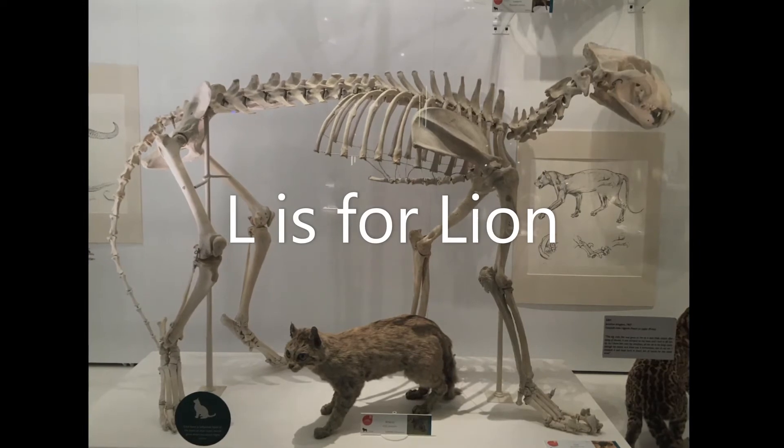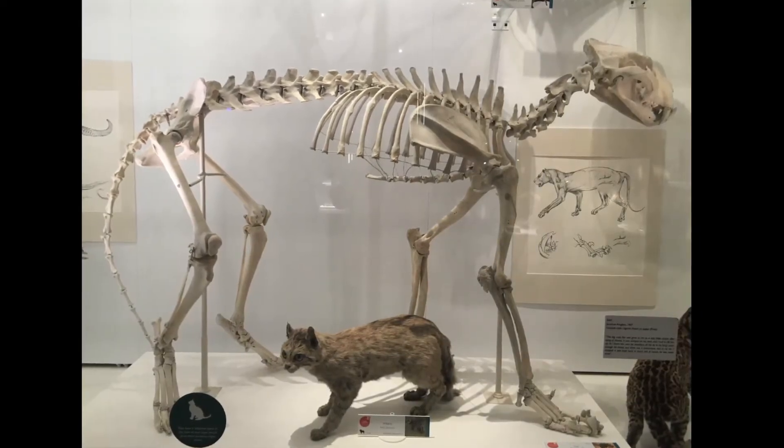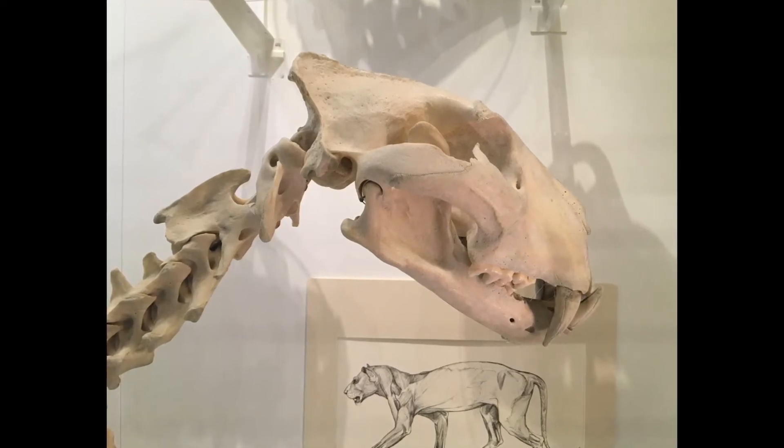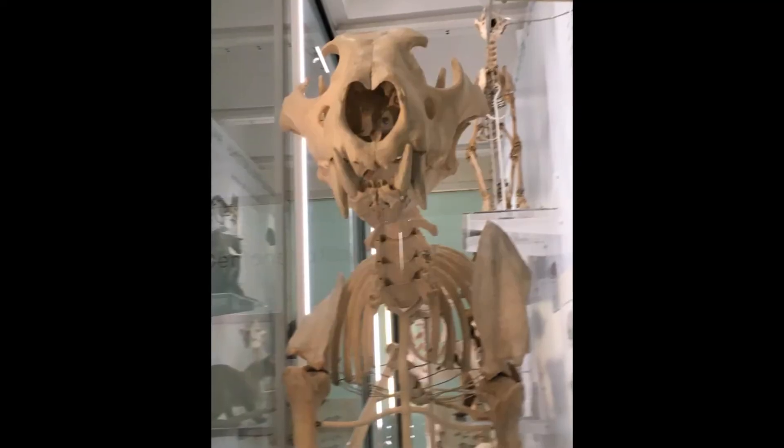L is for lion. Did you know that a group of lions is called a pride? Lions are predators with big teeth and a loud roar. Can you roar like a lion?